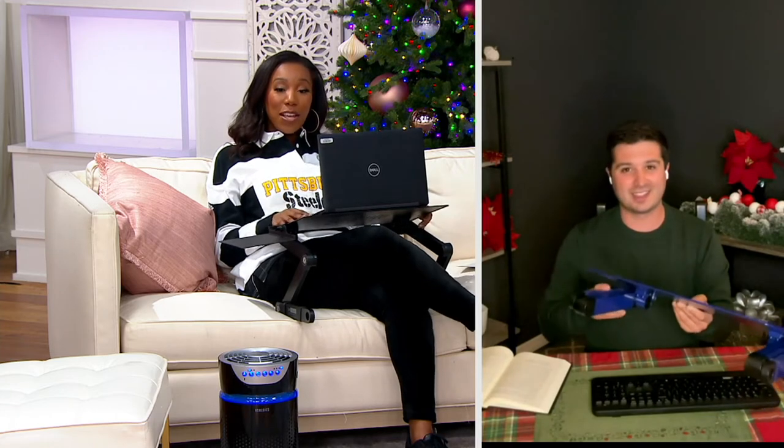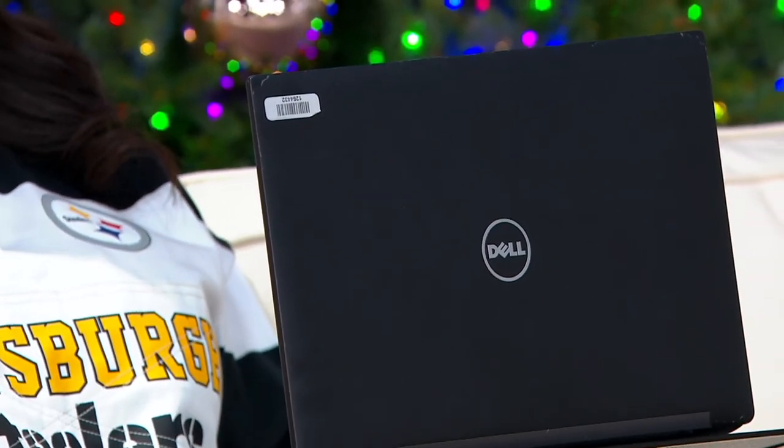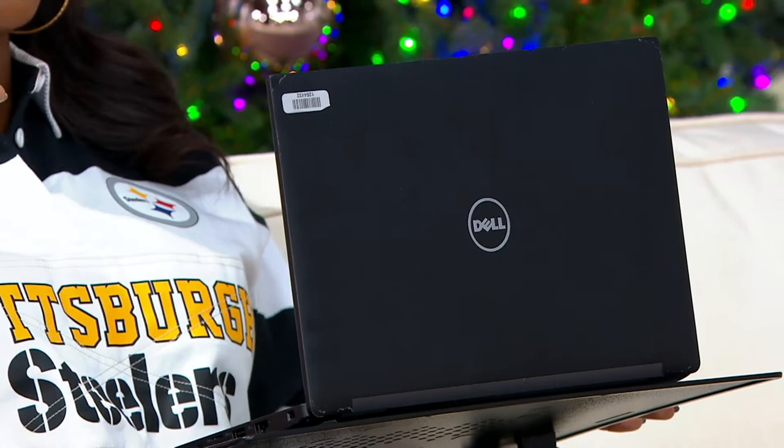Even if you're not working, maybe you just want to chill out and watch some movies on the laptop — you've got the perfect setup. How many times have you tried to watch a movie on your laptop, putting it on pillows, thinking 'I hope this doesn't slide off'? Now you don't have to worry about any of that.